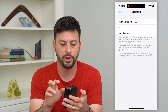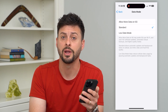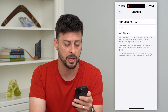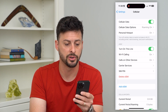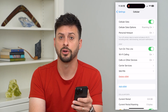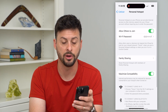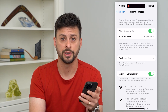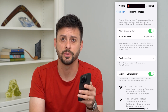Under Data Mode, make sure you don't have it set to Low Data Mode, as that can decrease your hotspot functionality. After going through all these steps, restarting your phone, and resetting network settings, your personal hotspot should be enabled and you should be able to join with any other device. Hope this helps — leave any questions in the comments below and I'll catch you on the next one.